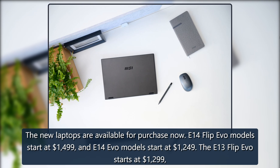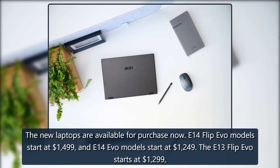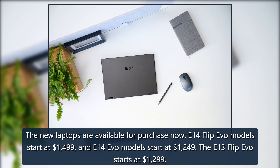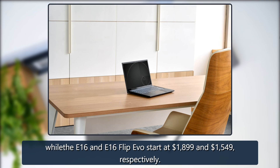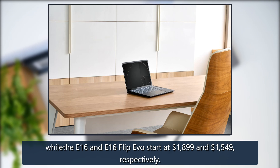The new laptops are available for purchase now. E14 Flip Evo models start at $1,499, and E14 Evo models start at $1,249. The E13 Flip Evo starts at $1,299, while the E16 and E16 Flip Evo start at $1,899 and $1,549, respectively.